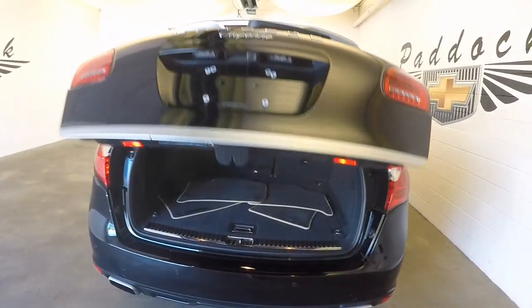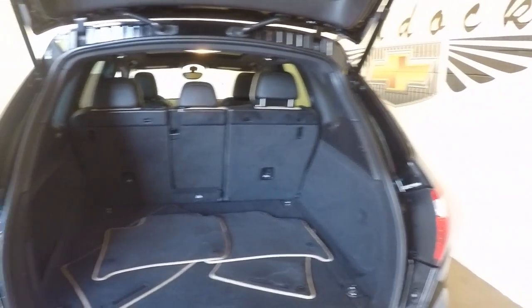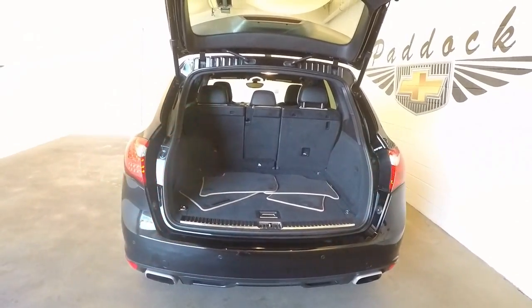Automatic rear liftgate — plenty of space. Up here, press this button and it closes.